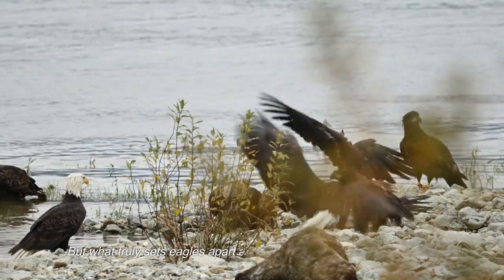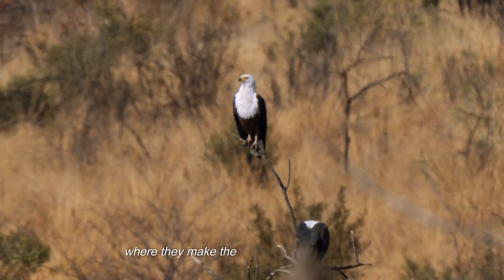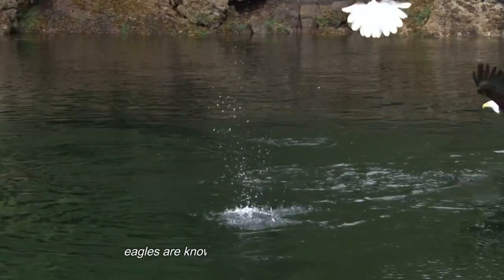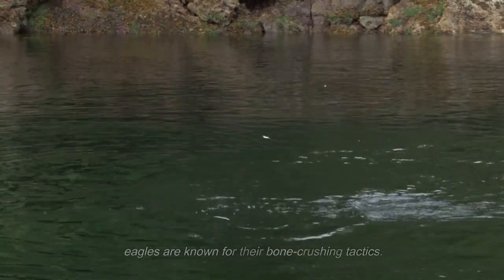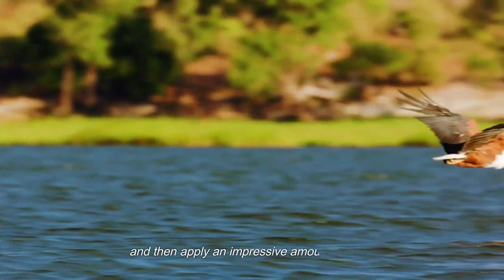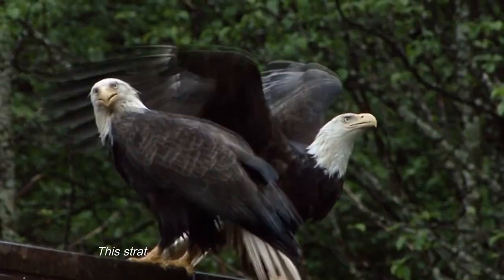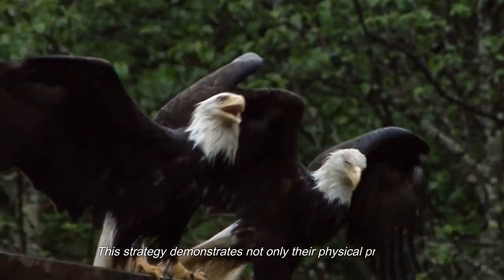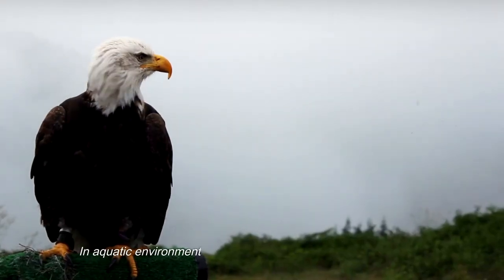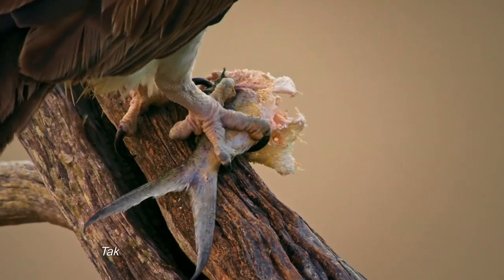What truly sets eagles apart are their ingenious hunting strategies, where they make the most of these lethal talons. When it comes to hunting larger prey, eagles are known for their bone-crushing tactics. They use their talons to target vital areas and then apply an impressive amount of force, rendering their quarry immobile — demonstrating not only their physical prowess, but also their knack for tactical hunting.